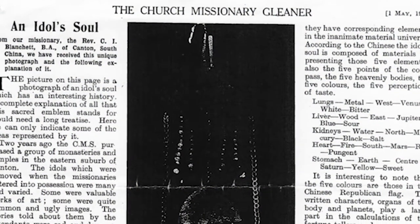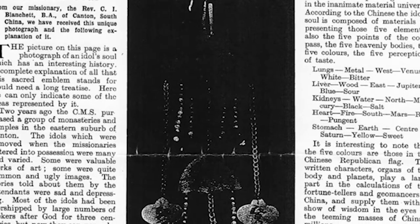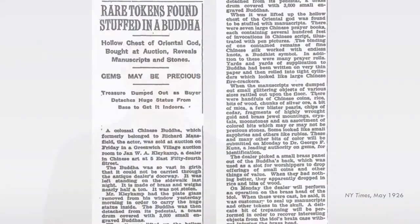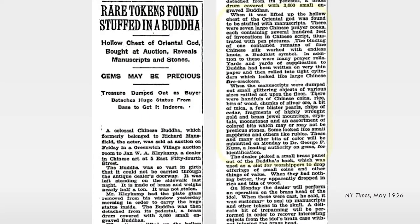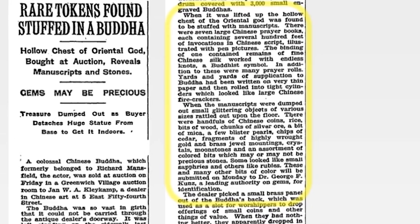We shouldn't have been surprised about these discoveries that have happened over the last 20 years or so. Going back to the early 20th century, we already have textual evidence from missionaries who went to East Asia and wrote about the contents of statues as they tried to convert people to Christianity. They thought these types of statues were too idolatrous, so they would take the contents out and send them back to Europe as proof of conversion. These were kept at the London Missionary Society for a long time, and then most of them disappeared. Even a 1926 article in the New York Times described a statue being prepared for auction, with the owner surprised when all kinds of objects fell out of it.